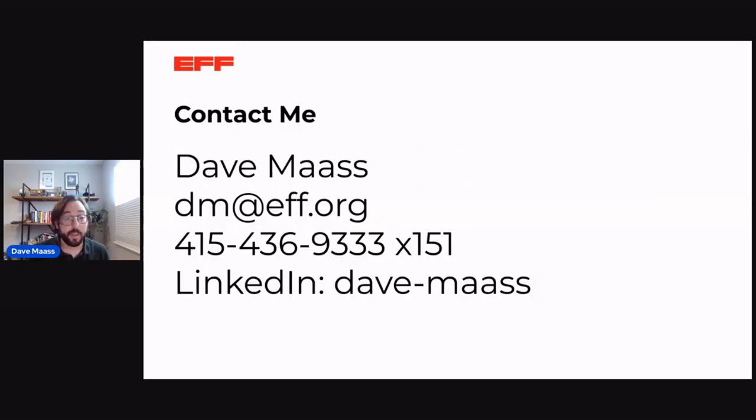Here are my contact details if you need to get a hold of me. With that, I'll go ahead and wrap up.